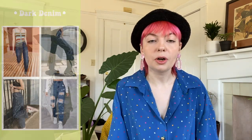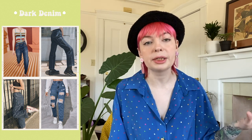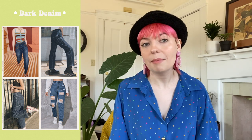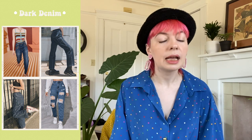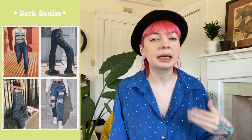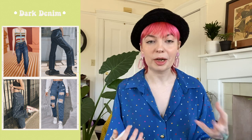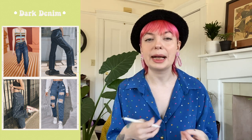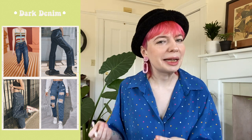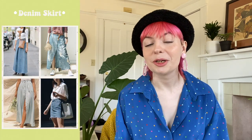Next on the list we have dark denim. Light wash denim has been in the spotlight for years, but dark denim is making a very big comeback — it was huge in the early 2000s. We're talking dark denim jackets, skirts, and jeans. I love the contrast with all these bright and pastel colors this season alongside dark denim.